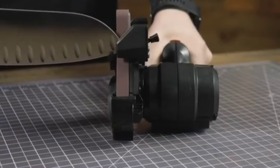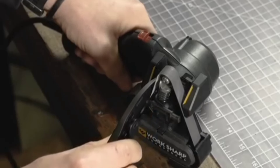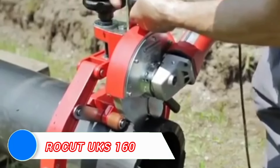By keeping your tools sharp and ready for action, the WorkSharp sharpener improves efficiency and reduces the effort needed for cutting tasks, making your work smoother and faster. The Rokit UKS-160 pipe cutter is designed for precision and speed.